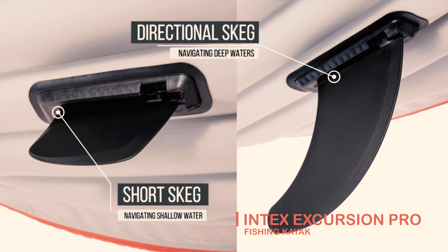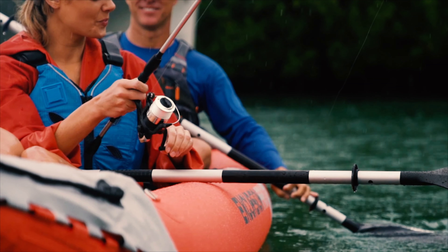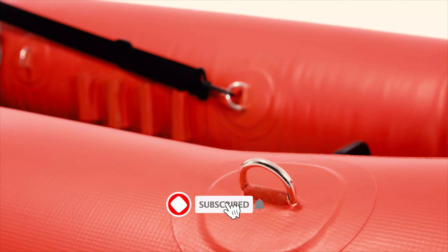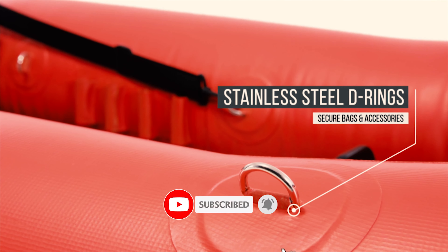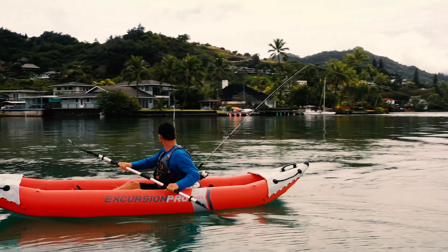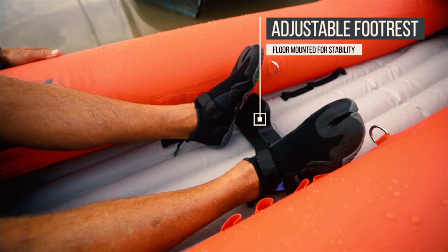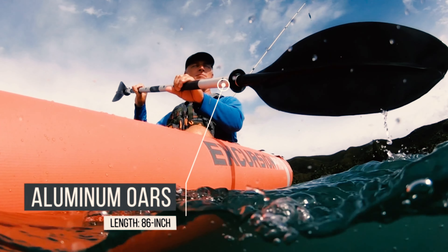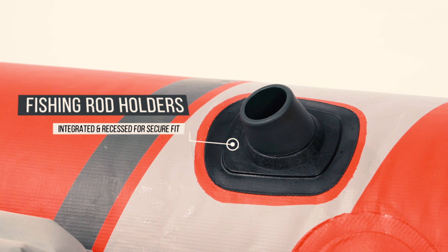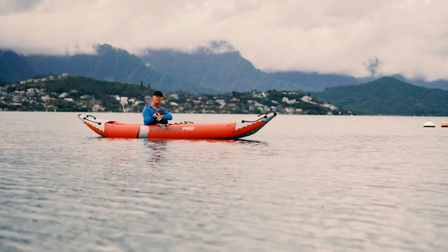The Intex Excursion Pro Fishing Kayak is made of super-tough laminate material with a polyester core for high strength and durability, ensuring high impact and abrasion resistance. While retaining lightweight and portability, it includes two removable skegs for deep and shallow water, two floor-mounted footrests, two integrated recessed fishing rod holders, and two adjustable bucket seats.